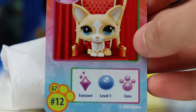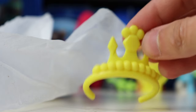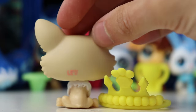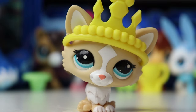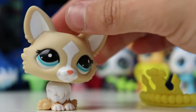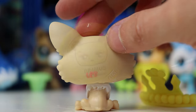Here is the next Roblox code and the next pet is the corgi — this is one of the ones I was super excited for when Basic Fun first started showing off the new LPS. This LPS is number 12 and it is fanciest level one core. Here is the crown accessory — it is very big but I guess that makes sense because this LPS has a very big head. I love the color of this one, it's a lot more sandy than I thought it would be. The crown fits very well and this LPS looks so adorable and regal. I love the way the diamond design is worked into the actual pattern of the LPS.